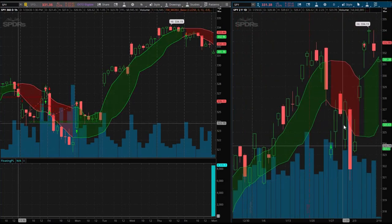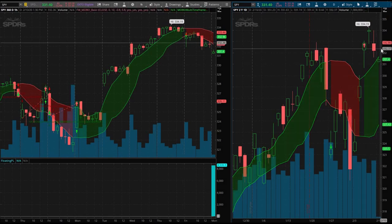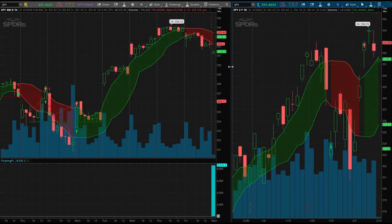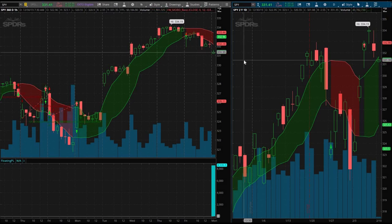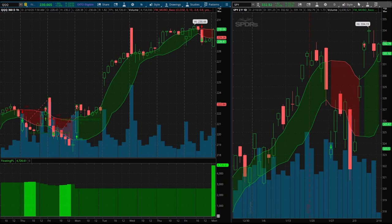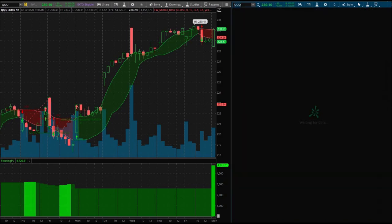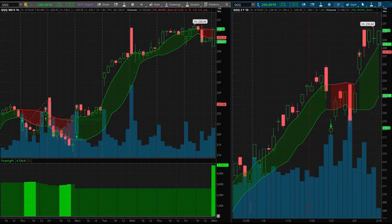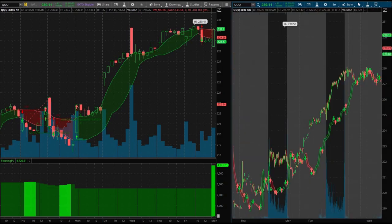SPY has dipped a lot more than the QQQ, but I don't know exactly what that means — we're just going to wait for signals. We're looking to trade the market to the upside. We're starting to want to get a signal here on the QQQ and also on SPY — on SPY it's pretty close. Let me switch over to the QQQ. The daily still looks good, let's look at the five-minute chart.